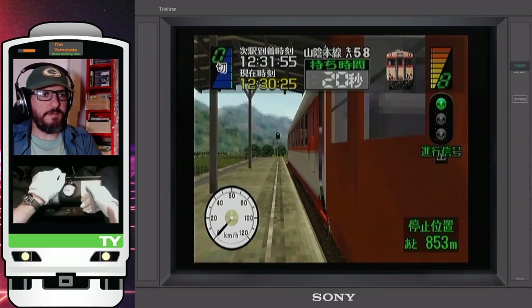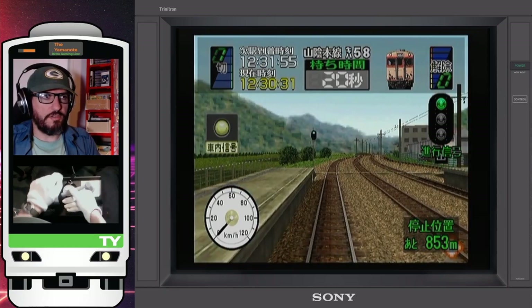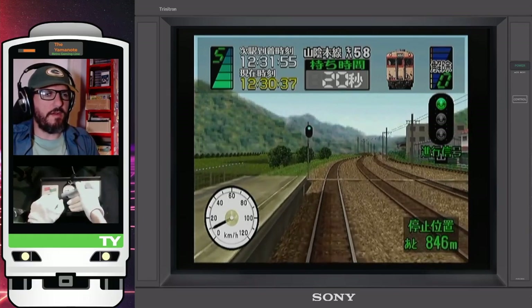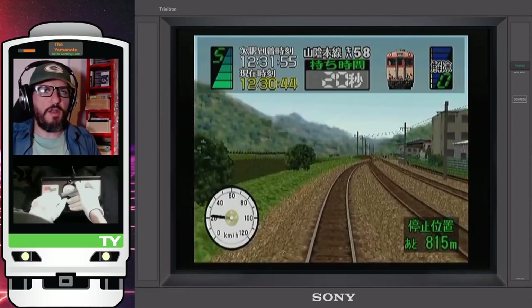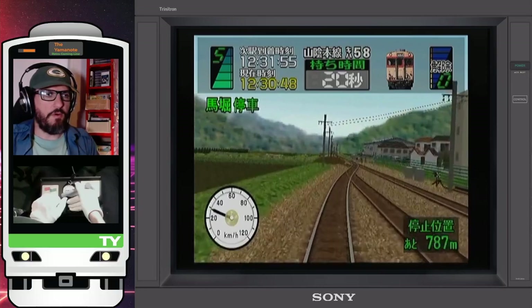Hello and welcome back to the Yamanote. Alex here as we get ready to depart from Kameoka Station. All the doors are closed, safe to depart now. Departure clear and we are departing Kameoka Station, driving a Kiha 5A series on a local train service on the Sanin Main Line bound for Kyoto.